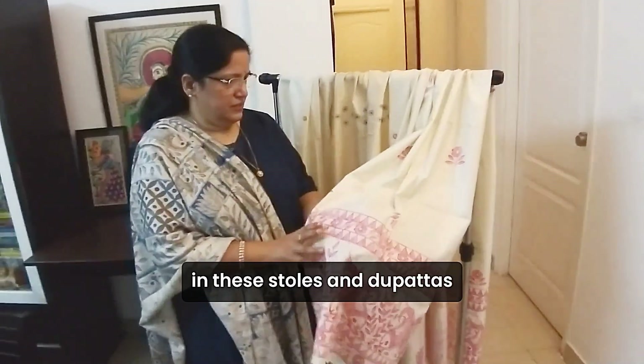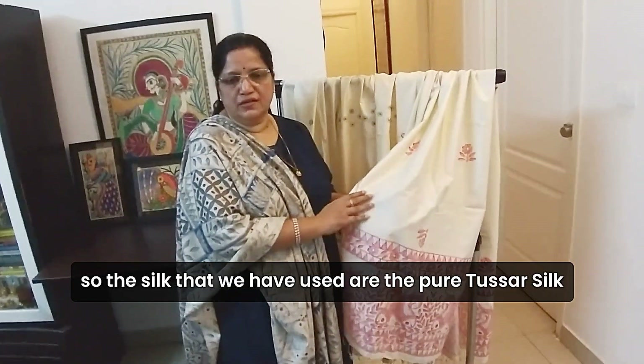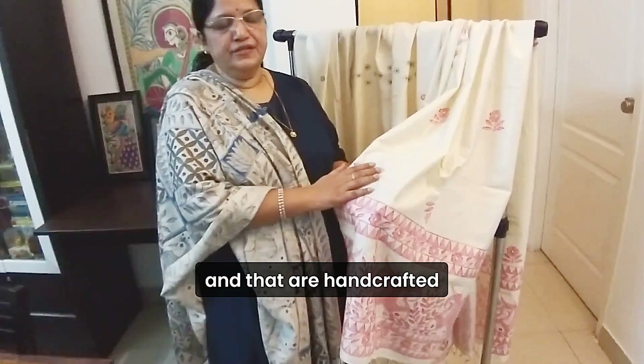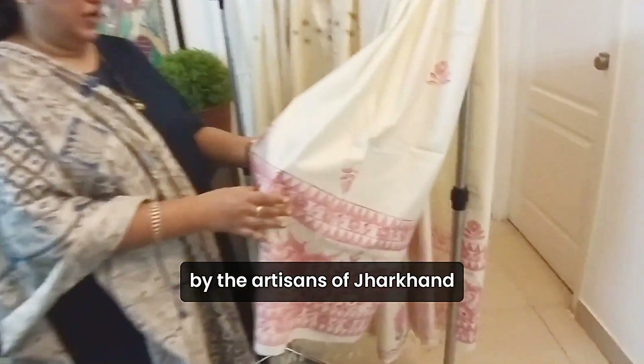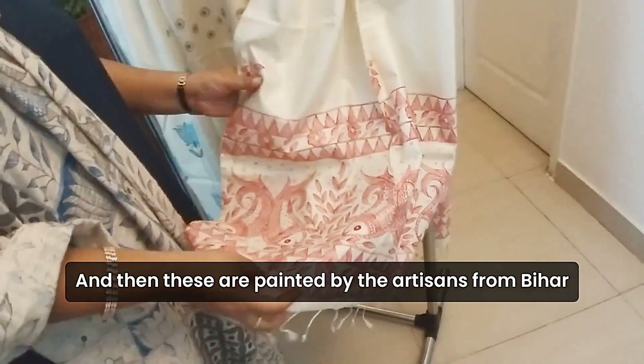In these stoles and dhupattas, the silk that we have used is pure tasa silk, handcrafted by the artisans of Jharkhand. These are then painted by the artisans from Bihar.